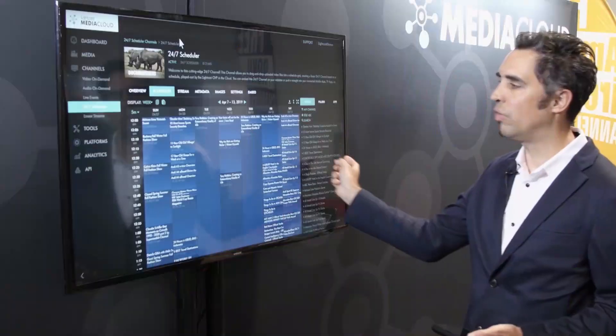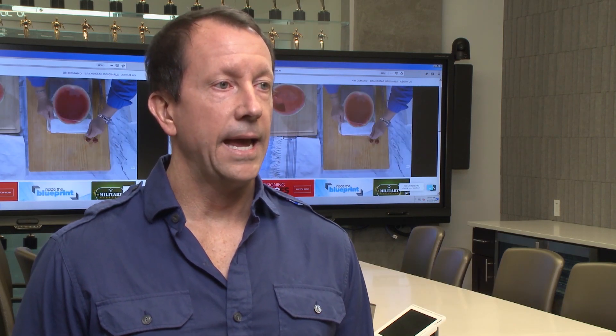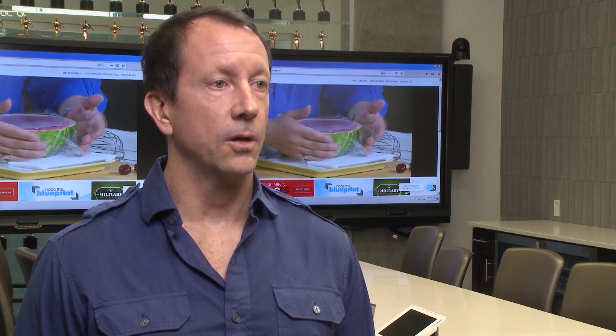OTT is a relatively new method of getting videos to the end consumer, and there are a lot of choices out there. What Lightcast brings is they enable it across the board, and it's very simple. Lightcast provides video-on-demand (VOD), CDN — content distribution network — and a web interface called the Media Cloud.